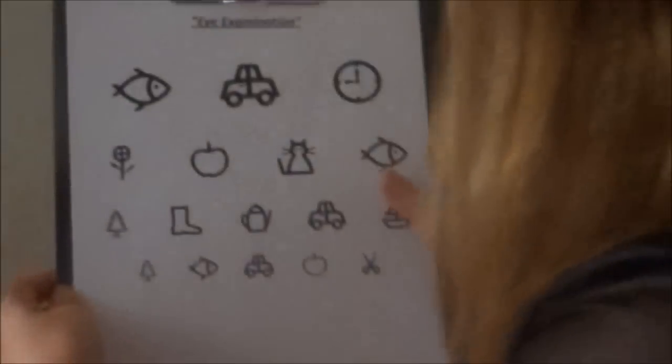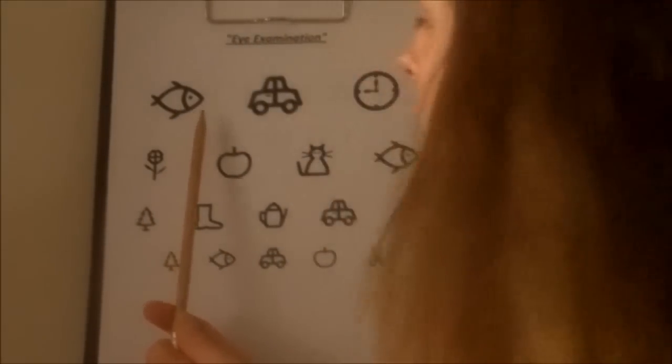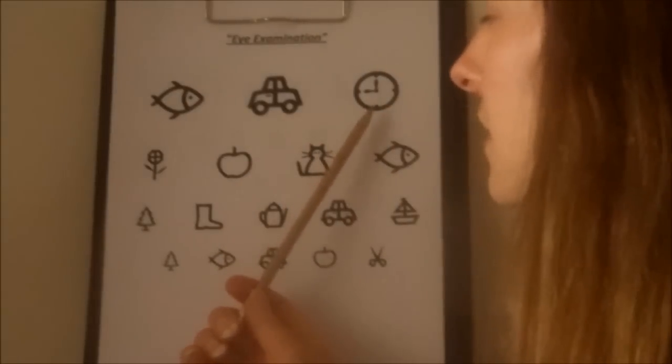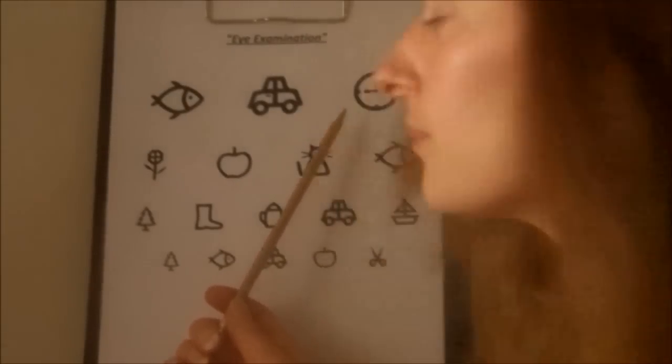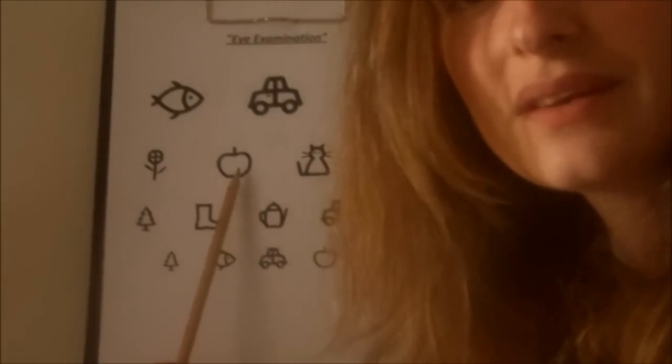We're going to do the test with a little figure — little objects — and you can tell me what kind of objects there are, okay? There we go again, just the same as we did last time. So, what is this? Mm-hmm. What is this? Correct. What is that? Mm-hmm. What is this one? Uh-huh. And that one. Correct.